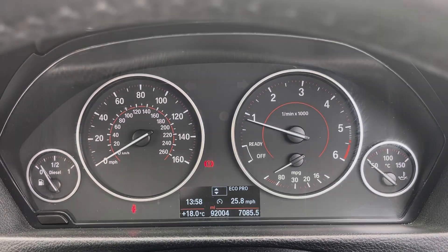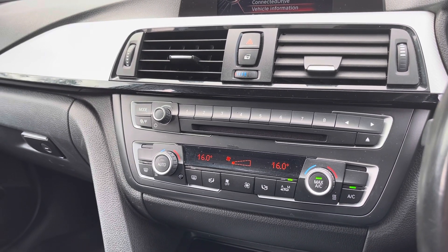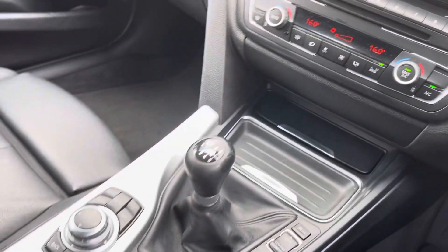Below there you have your climate controls, which allow the driver and passengers to set different temperatures for maximum comfort, as well as your manual gearbox and your manual handbrake.